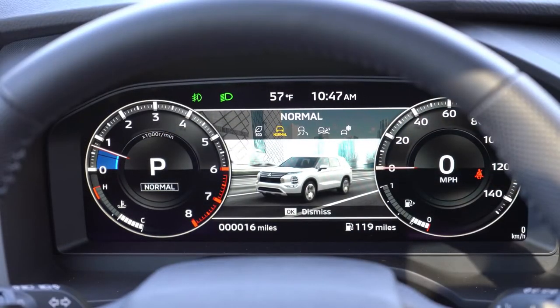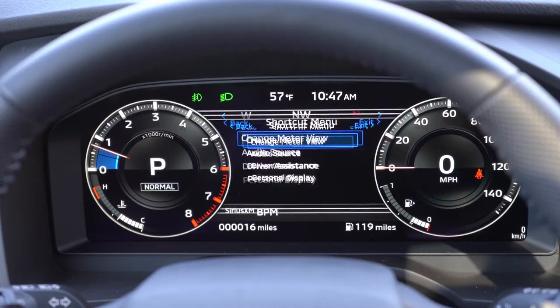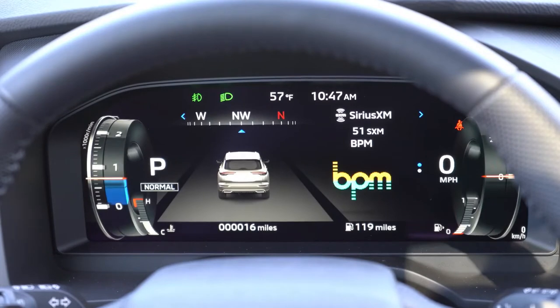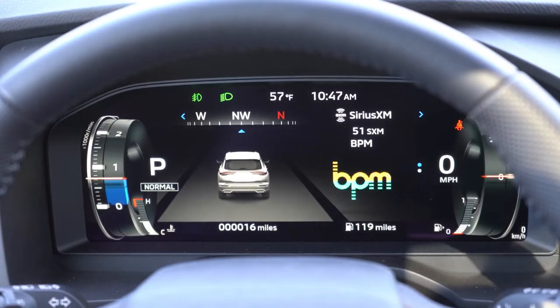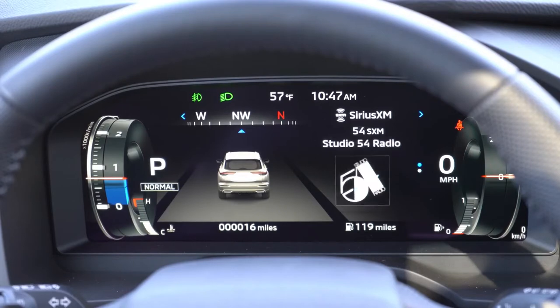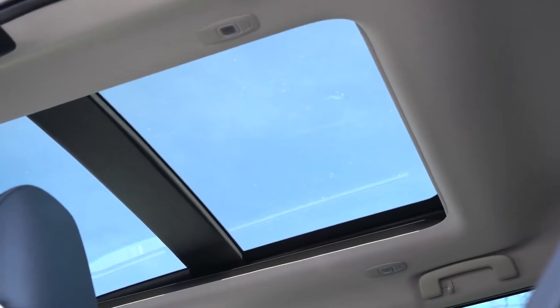My personal preference is the view with the digital speedometer on the right and the tachometer displayed in a unique circular format on the left — unlike any gauges I've seen so far. You can also check outside temperature, miles until empty, and a ton of other information. Mitsubishi absolutely killed it with these gauges. Continuing on: the panoramic sunroof comes with the SE Launch Edition trim and up.